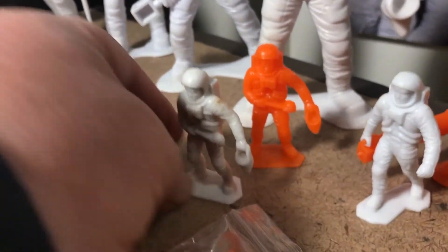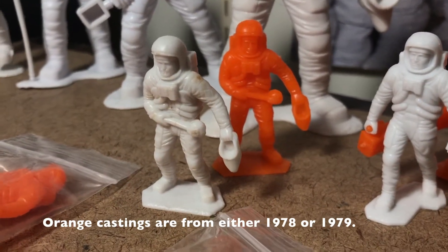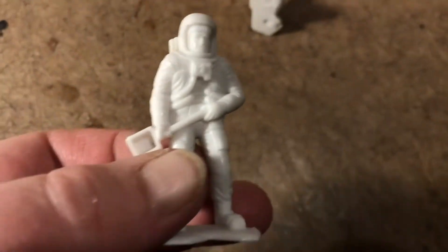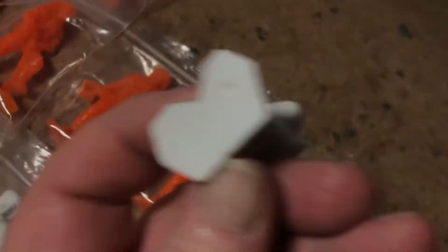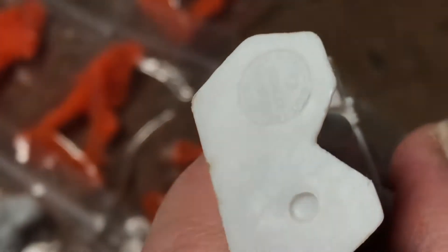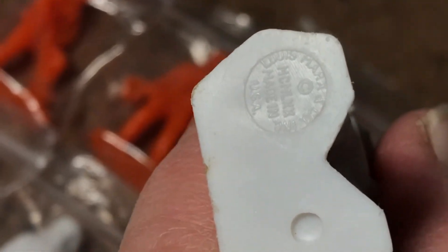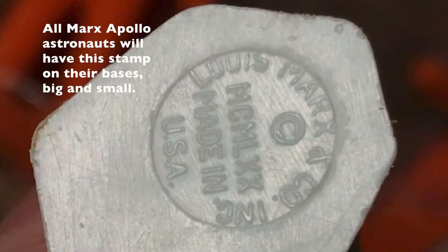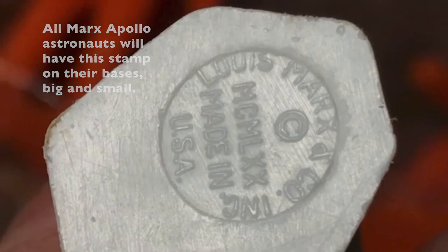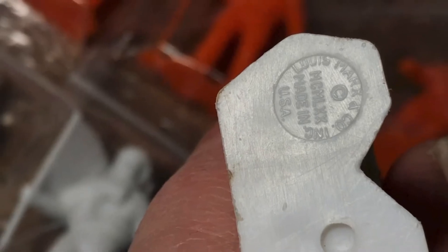I believe that's my first scoop and sample bag guy in 60 millimeters in white. Looks like he could use a bath. Here's a square scoop guy at 60 millimeter. All Marx Apollo astronauts will feature this stamp on the bottom.